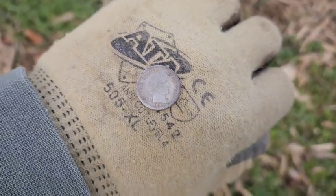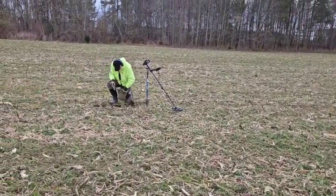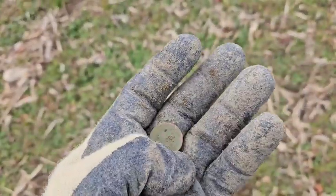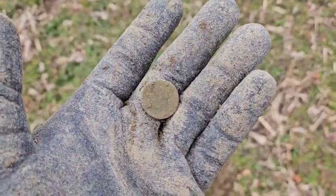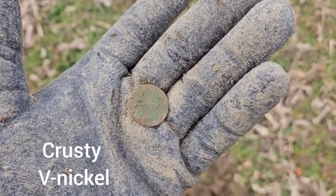Got Andy on the hunt for some silver over there. I just popped another nickel — pretty crusty, but I'm leaning toward V-nickel. I'll have to clean it up when I get home, there's not much I can do with it out here.